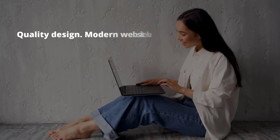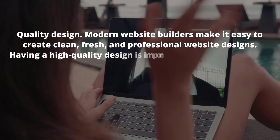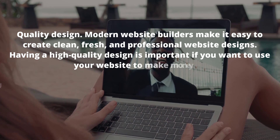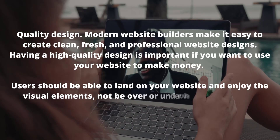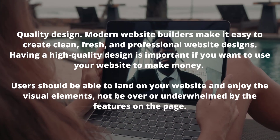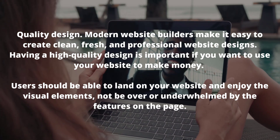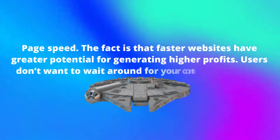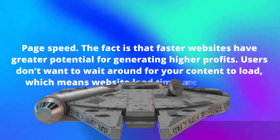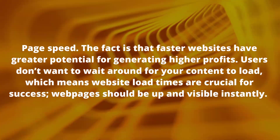The next factor is quality design. Modern website builders make it easy to create clean, fresh and professional website designs. Users should be able to land on your website and enjoy the visual elements, not be over or underwhelmed by the features on the page. The next is page speed. Faster websites have greater potential for generating higher profits. Users don't want to wait around for your content to load, so web pages should be up and visible instantly.